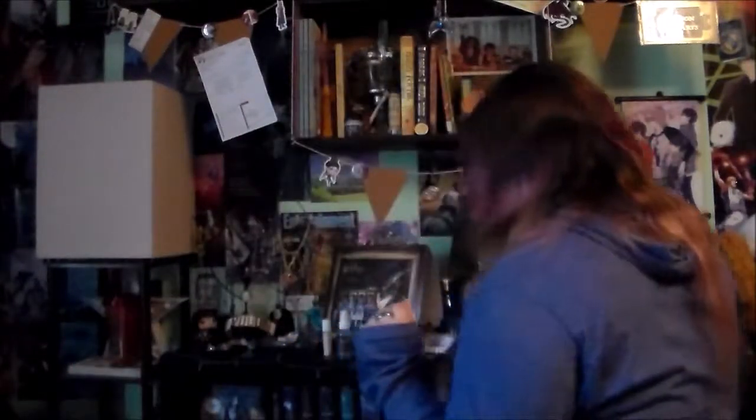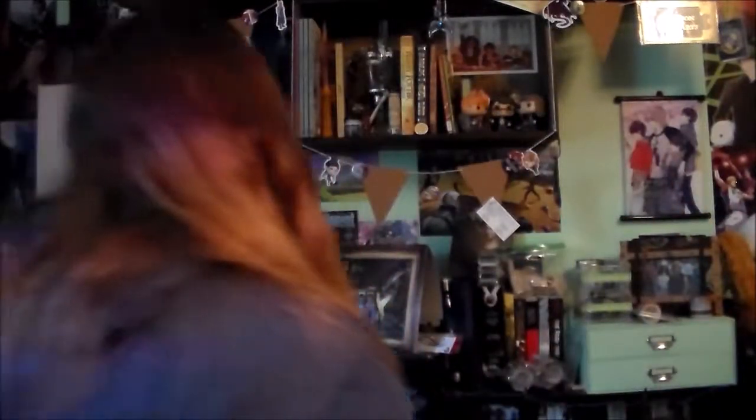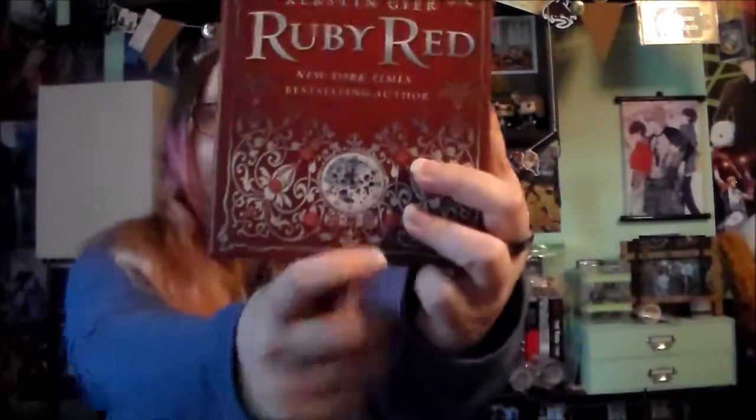Question number twelve: do you have a book with a clock on the cover? I know I do because I just finished reading this series. Ruby Red by Kerstin Gier — this is a clock right here, and there's actually a clock tower in the background. Big Ben!